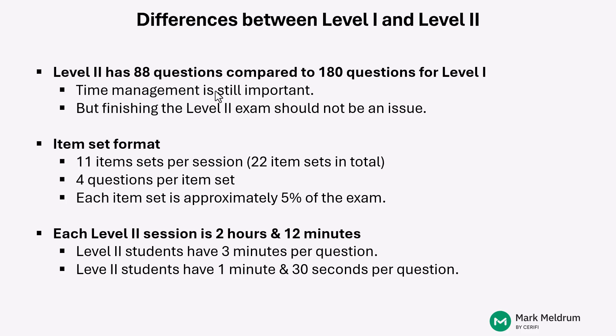A major difference between Level I and Level II is the format of the exam. In Level I, every question was a stand-alone multiple-choice question. Here in Level II, you'll still have multiple-choice questions with three possible answer choices — A, B, or C — but you're now introduced to an item set format. Item sets provide you with a set of information called a Vignette, and following that Vignette you'll have four multiple-choice questions grouped together. Each session has 11 item sets, meaning 22 item sets in total across the Level II exam.